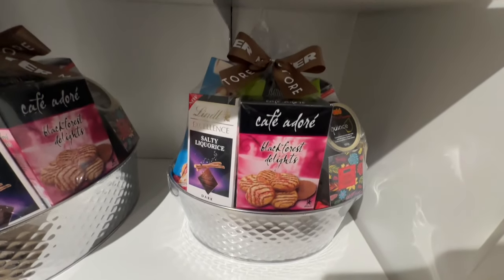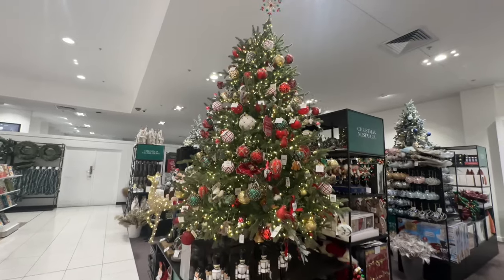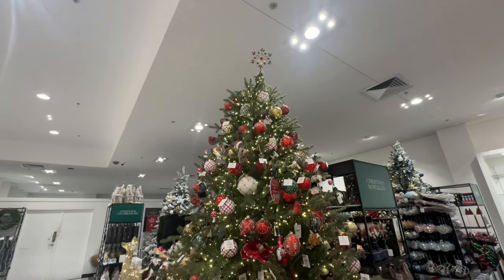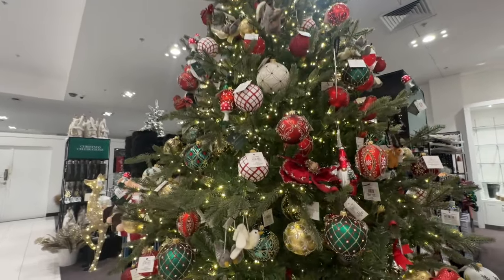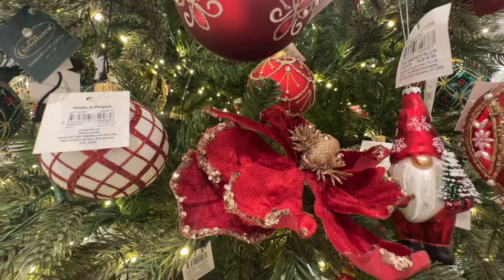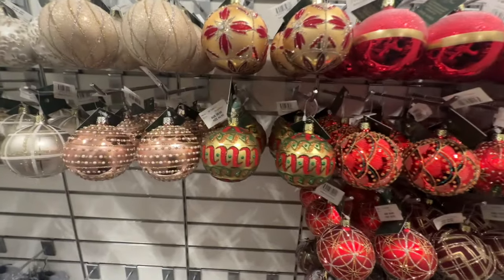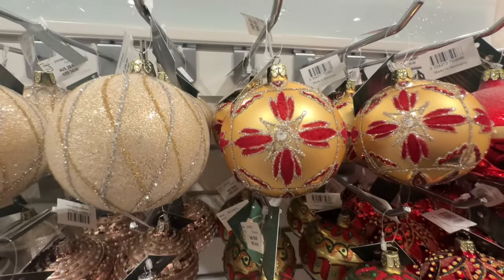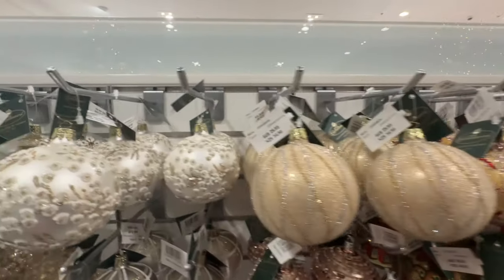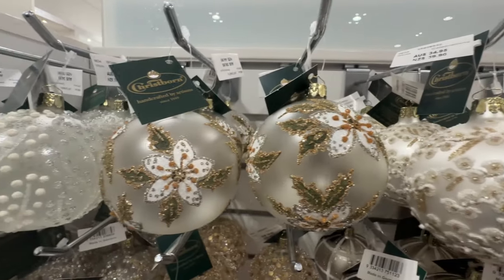David Jones has begun setting up their Christmas selection. I love the twinkling lights of this tree — it's absolutely stunning. DJ's offerings are very traditional, rich and abundant. Their trees are in the style you would expect to see in a stunning old English manor, though they do also display further on some more quirky themed trees with jellyfish and sea life.